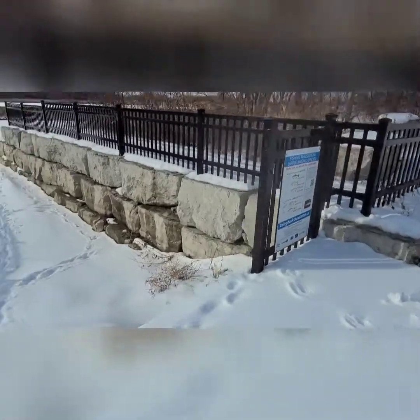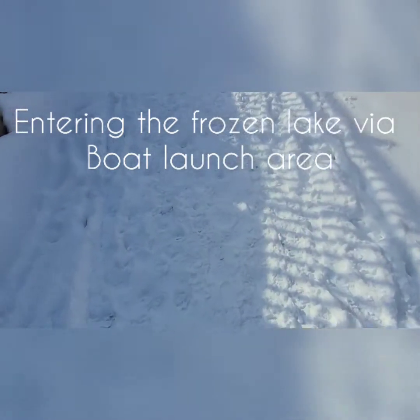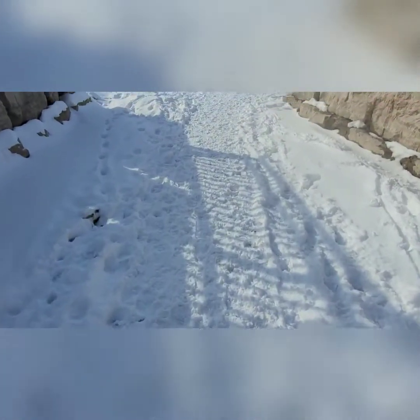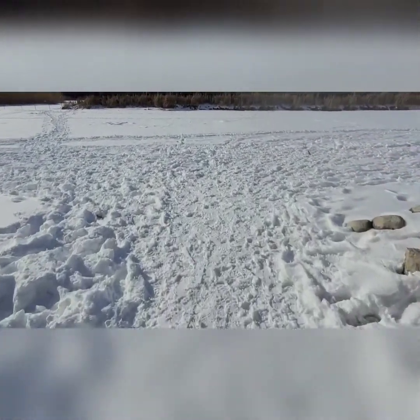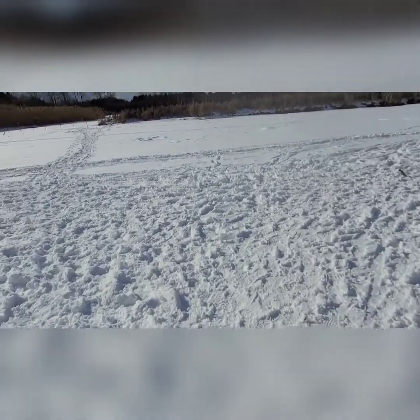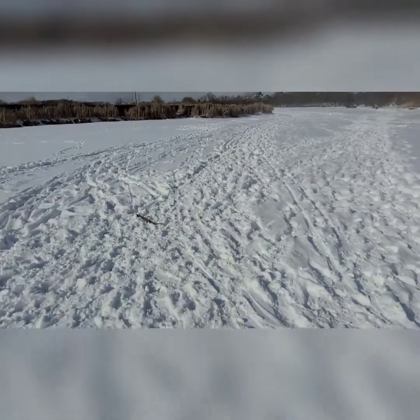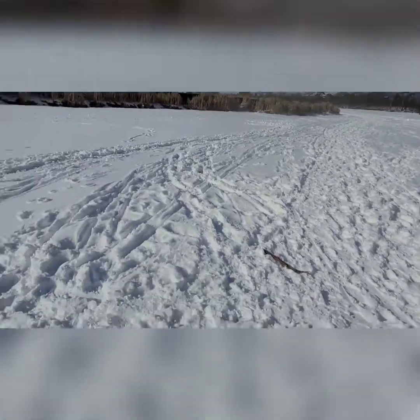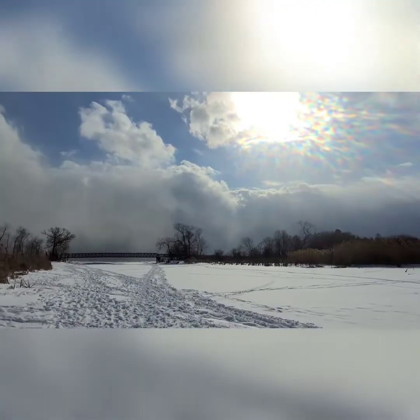This is the boat launch, and I'm actually stepping into a river — kind of a tributary. It's really frozen. You can see, if I tell you this is water, I'm walking on the water. Crazy.